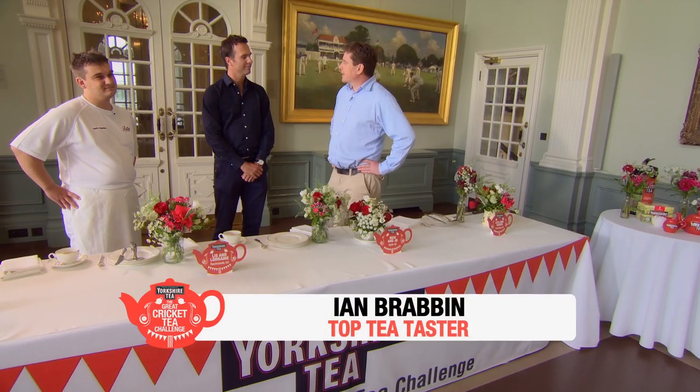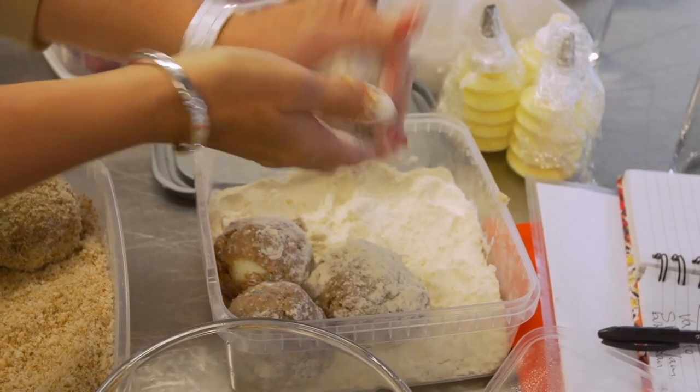So chaps, should we go and see how the teams are getting on making their show-stealers? Absolutely — they better be good.